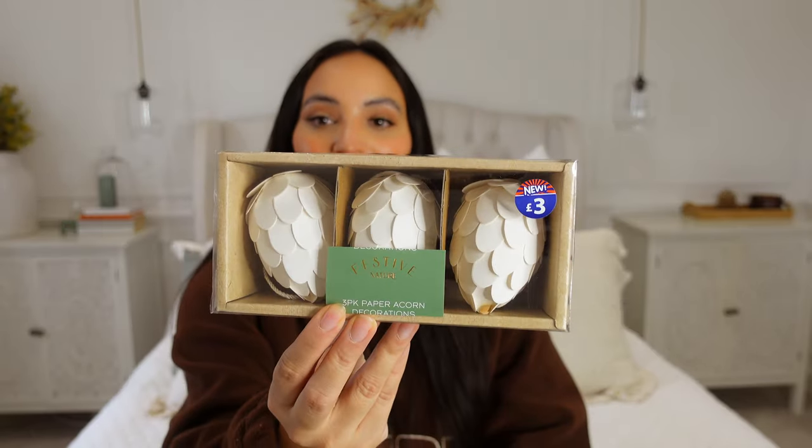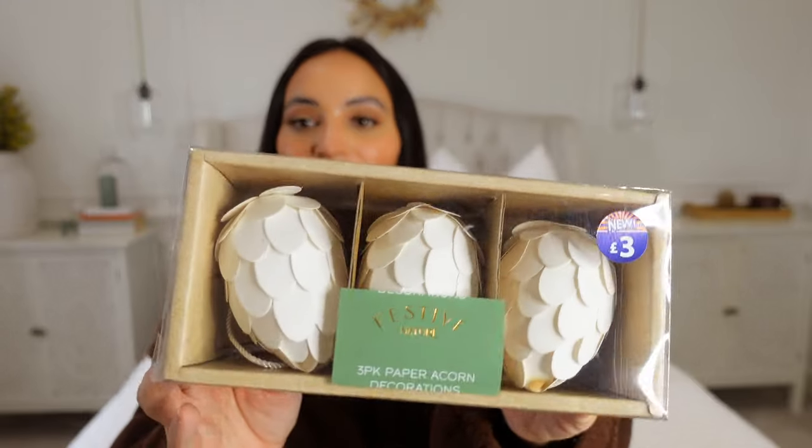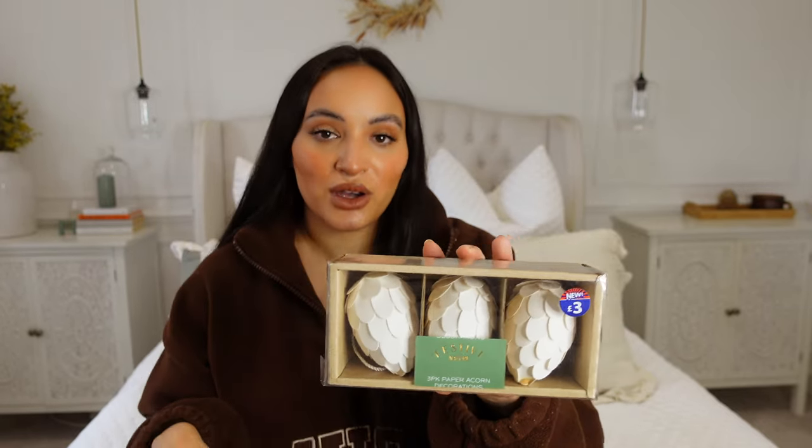Following on from the Nordic style tree, I got these three-pack paper acorn decorations which I thought were so cute. They're £3 for three baubles — £1 each. I love the paper design and natural textures, and I just know this is going to go really nicely with all the other decor I already use for our Christmas tree. The whole Nordic range they have in B&M has some gorgeous baubles, but I really want to go through what I already have before I pick up more.